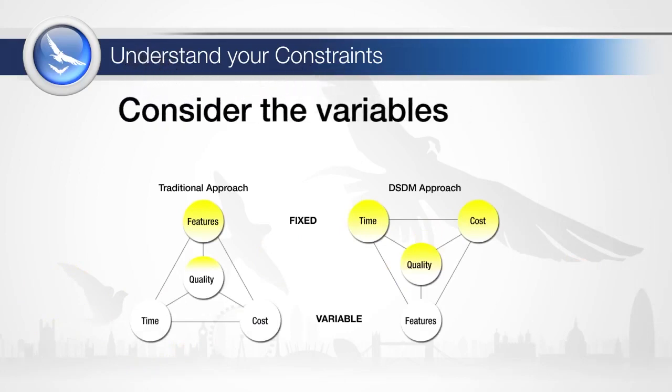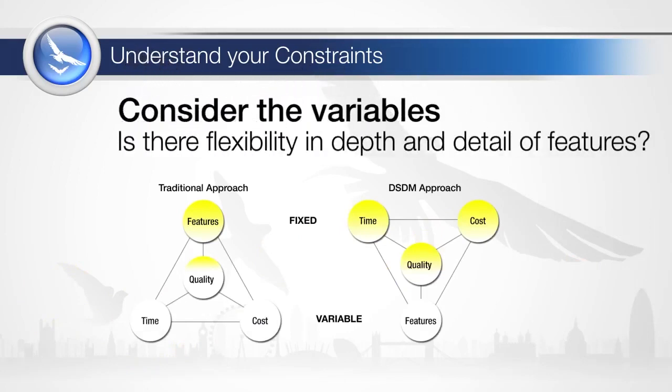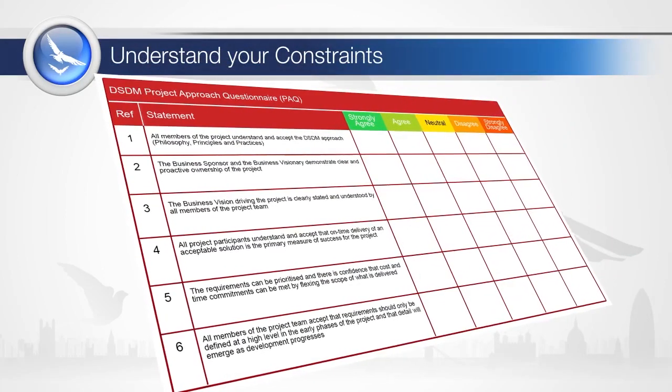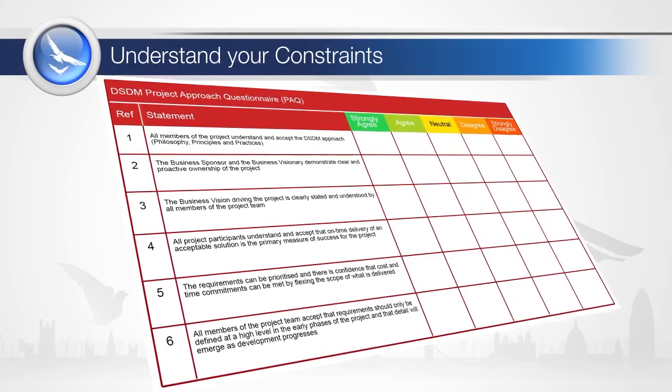The project variables need to be understood. Contingency depends on there being sufficient flexibility in the depth and detail of the features. The project will be seriously compromised if the majority of the features are defined as must-haves. The project approach questionnaire helps to identify the risks in using agile project management, and then steps can be taken to overcome them.